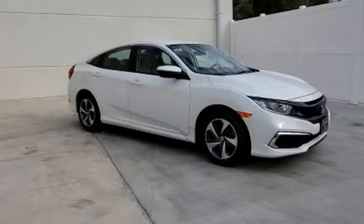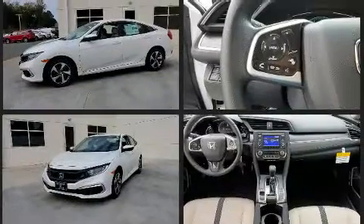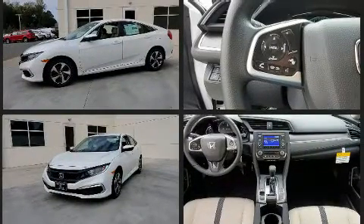Introducing the 2020 Honda Civic. This four-door, five-passenger sedan leads among competitors in its segment. Under the hood, you'll find a four-cylinder engine with more than 150 horsepower. And for added security, Dynamic Stability Control supplements the drivetrain.